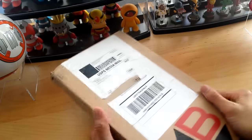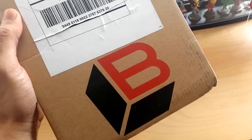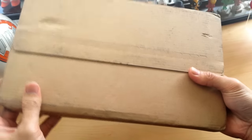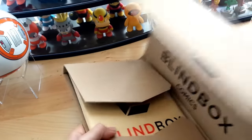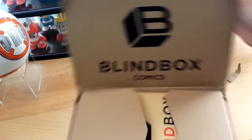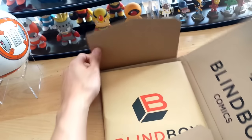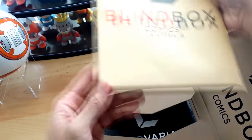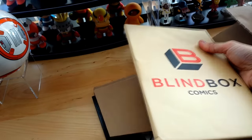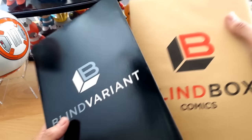Alright, let's go ahead and open this up. This is their logo — Blind Box — and it's specific to comic books. It's nicely protected, and once you open it, Blind Box Comics is really nice. The comics are protected in a sleeve — really, really cool. Turns out I got the Blind Box Plus Monthly subscription, so this is really cool.